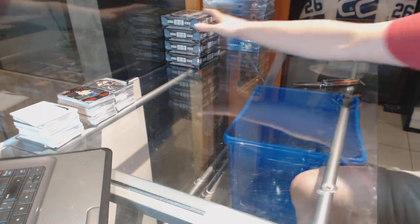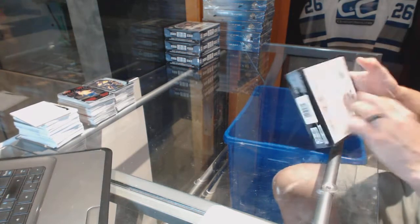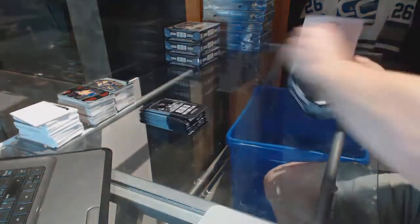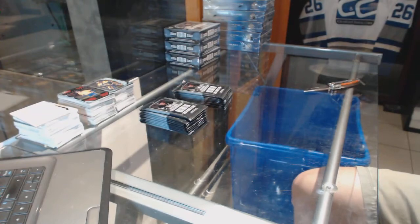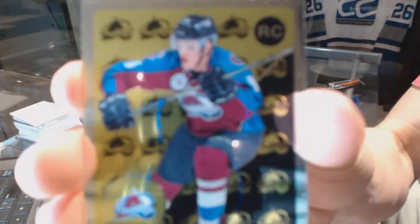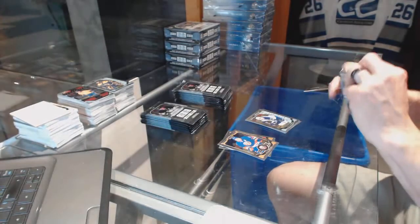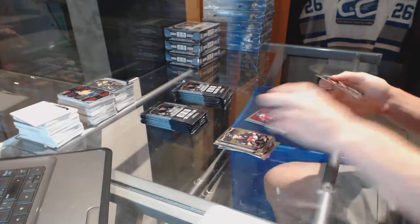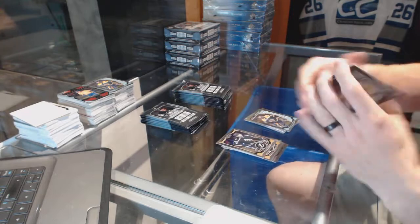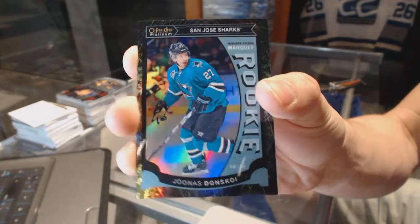And halfway home, on to box five. We've got a retro rookie for the Colorado Avalanche Niko Renton and a marquee rookie for the Jets Nick Pitan. Retro for the Panthers Yarmou Yager and a marquee rookie for the Bruins Nathan Subban. We've got a marquee rookie black ice parallel numbered to 99 for the San Jose Sharks Jonas Donskoy.